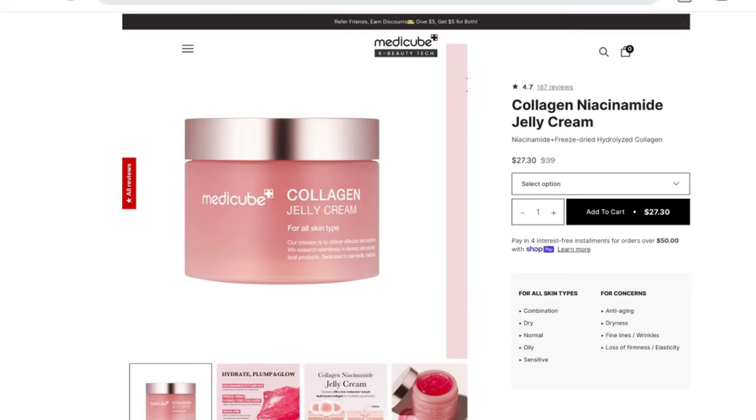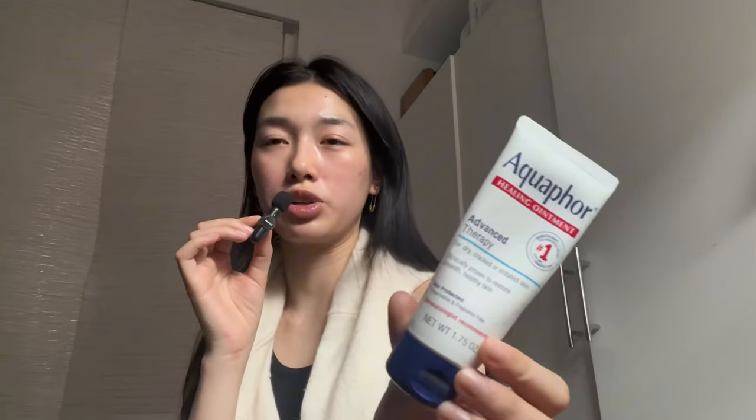This is definitely not something I would do every single day. Maybe it's something you could do in between facial appointments. I could not imagine doing this every day. I know MediCube recommends their collagen jelly cream — I haven't tried that — but this is a crazy affordable alternative. You can get it at literally CVS or Rite Aid around the corner. Highly recommend.